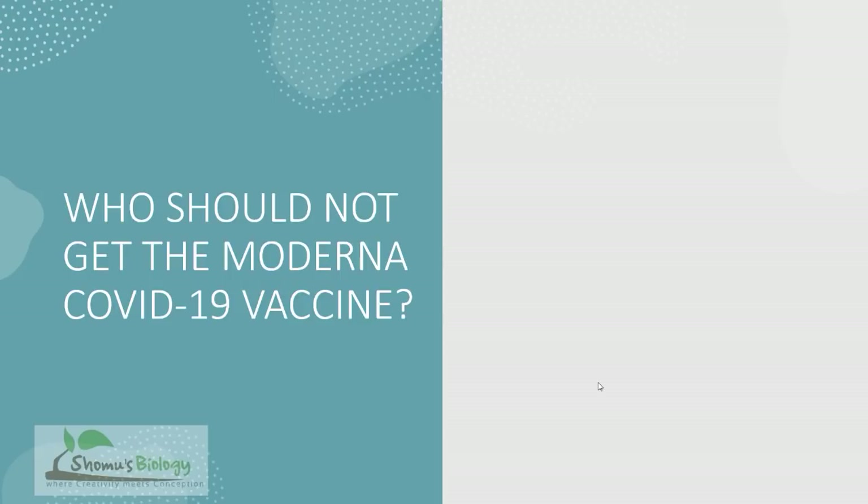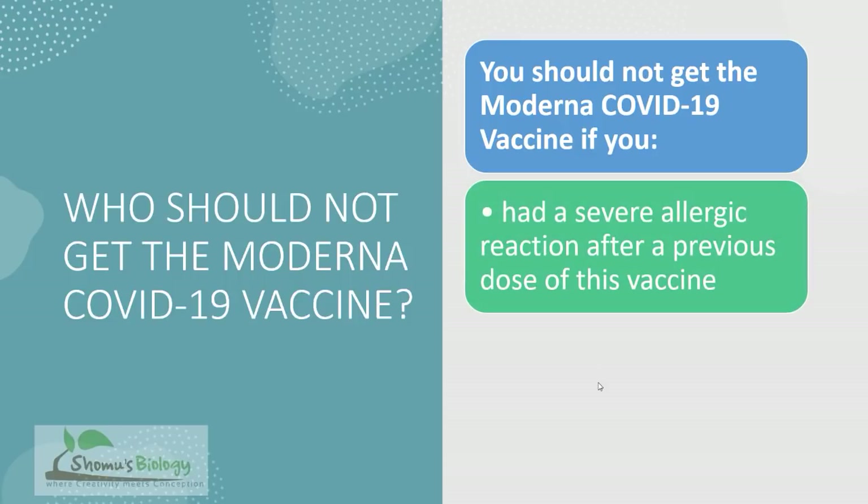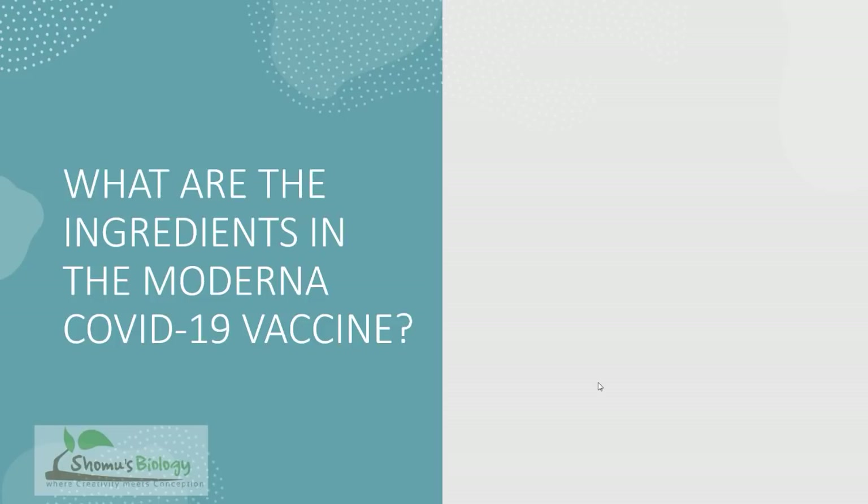Who should not take the Moderna vaccine? You should not take it if you had a severe allergic reaction with any previous doses of this vaccine, or had a severe allergic reaction to any ingredient used in this vaccine. That brings us to the next question: what are the ingredients used in the Moderna vaccine?